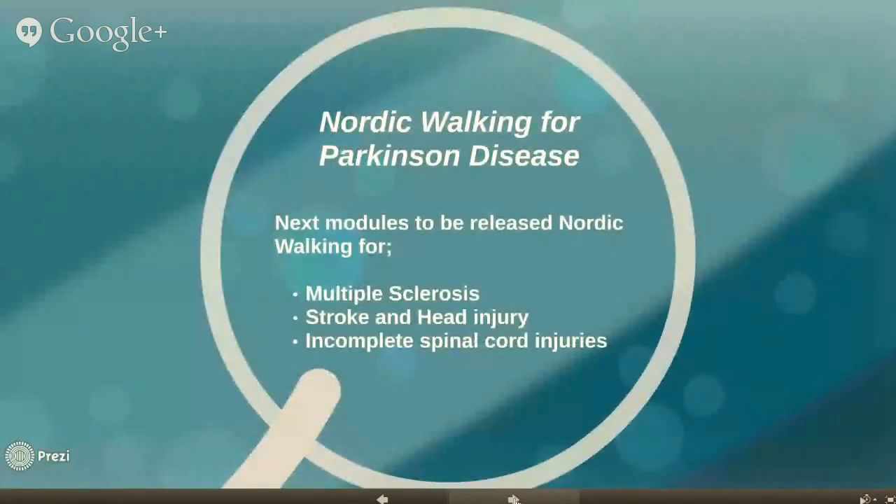The first of the e-learning modules to be available is Nordic Walking for Parkinson's disease, and that is available now. The next modules to be released will be Nordic Walking for Multiple Sclerosis, Stroke and Head Injury, and a final one for Incomplete Spinal Cord Injuries. These are due to be released during 2015.